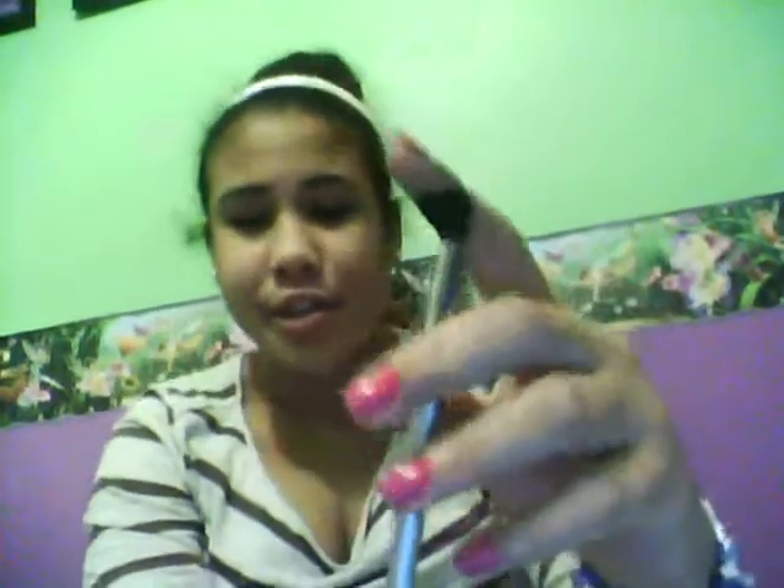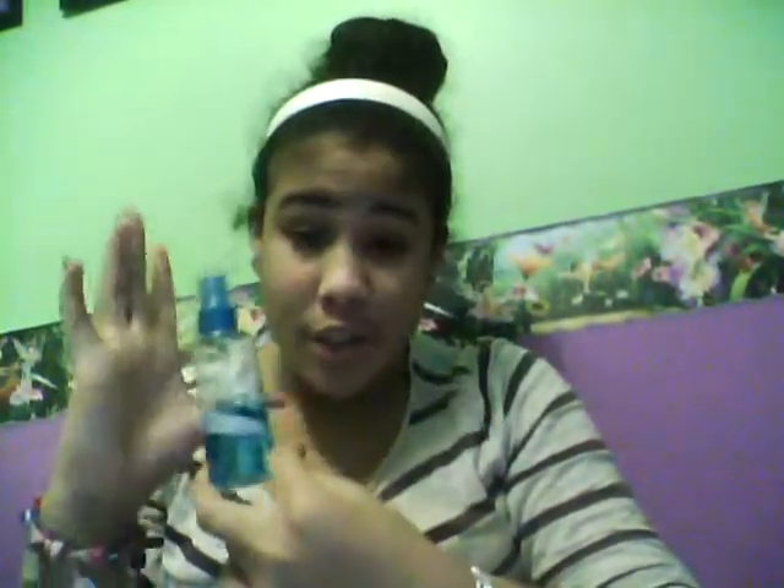The next product is a miniature travel-size body mist. Mine is about halfway done so I won't be giving you this one, but you will be getting a body mist. This one is in Frosted Snowberry — it's from the winter collection. I'm not sure if they still have it, but if they do I can get you that one.